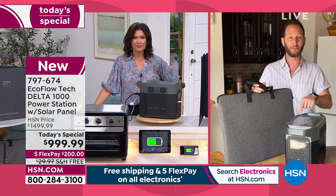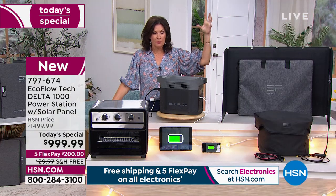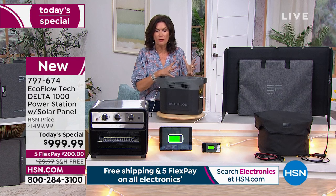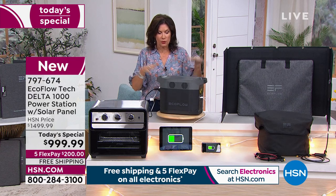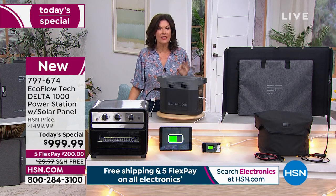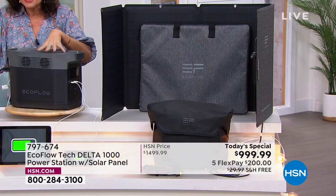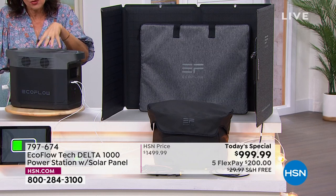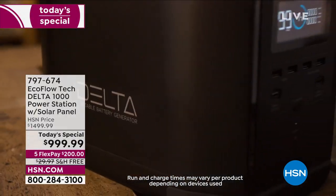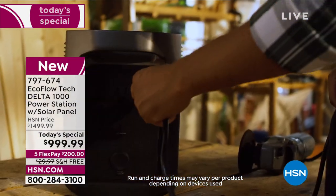When you can have a solar panel — pick up more solar panels — you could be recharging this for free, just using the power of the sun. That power is going to charge this over and over and over — it's endless. That's the beauty of what we're doing today. We are not only giving you the most powerful EcoFlow under a thousand dollars, but we're including the solar panel. Adding that solar panel is the key.